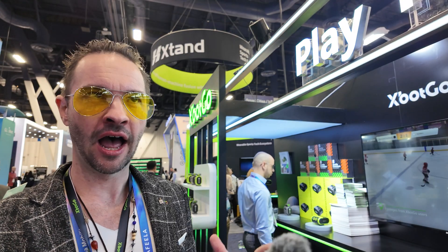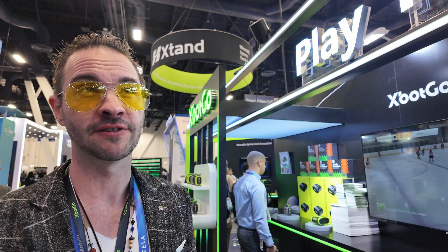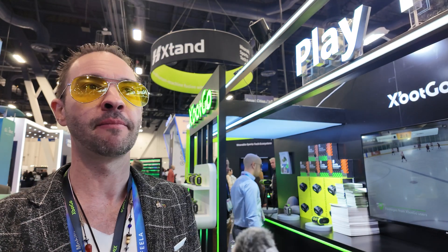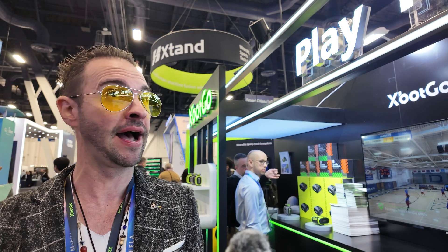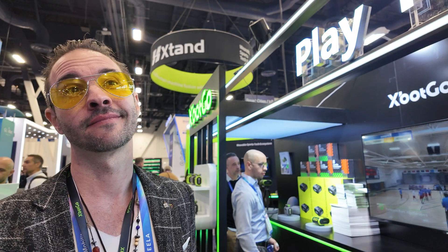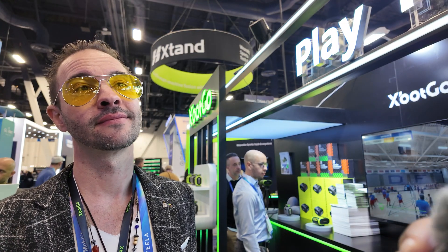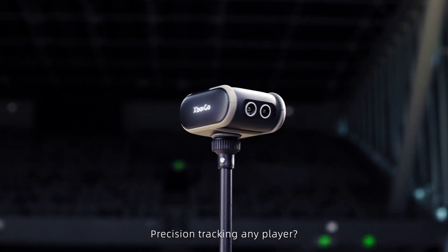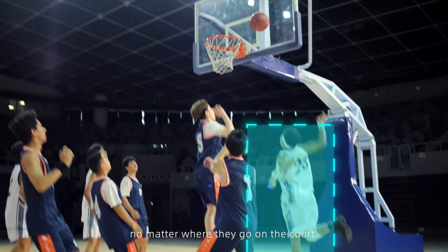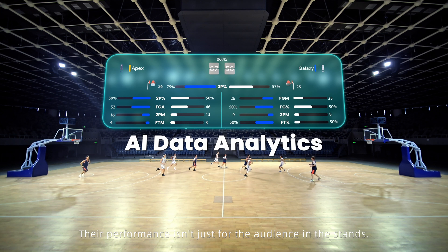We're developing our AI analysis for basketball quite aggressively. In the future, you'll be able to get an analysis of multiple jersey numbers on the team — how many shots they took, how many baskets they made, how many assists, and various other stats. The AI will actually track the arc of the ball and determine whether it went in, was a successful shot, or a missed shot.